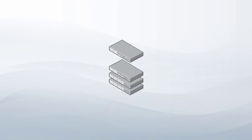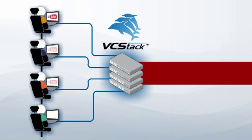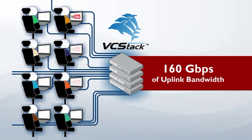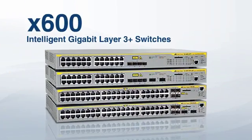All this plus high performance — stacking bandwidth is provided separately from the 10 Gigabit uplink ports, so a 4-unit stack gives you a massive 160 Gigabits of uplink bandwidth. Whether you are a company branch office or a medium enterprise, the X600 family of switches has a solution to suit your network needs.